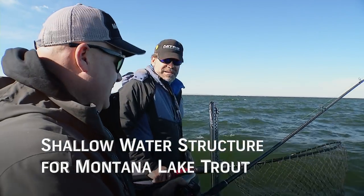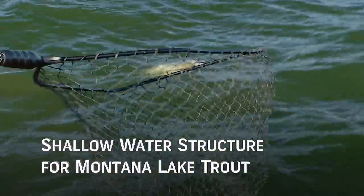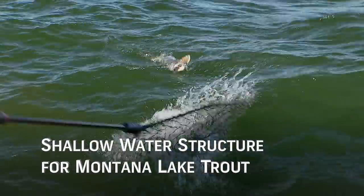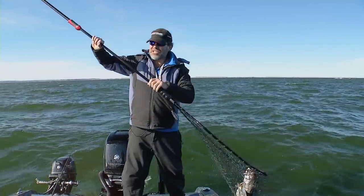Because of its remote location, fishing pressure on Fort Peck is fairly light when compared to other reservoir waters. It's the confluence of all these factors that make it the perfect destination for really promising action across multiple species of fish.